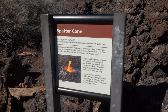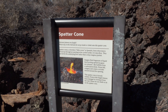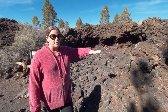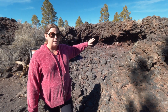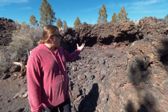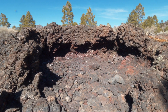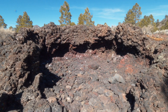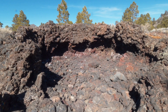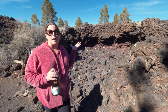Right behind me is what is called a spatter cone, also known as a hornito, which translates to 'little ovens' in Spanish. What happened is the top layer of the ground cooled and there's an opening where lava flow can come up, basically creating a little round oven. As the lava flow comes up it spatters out the side, and that's what created these walls. It's really cool to see and understand how they were actually made.